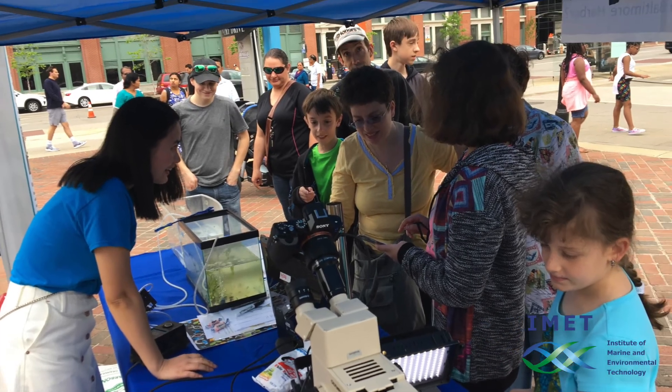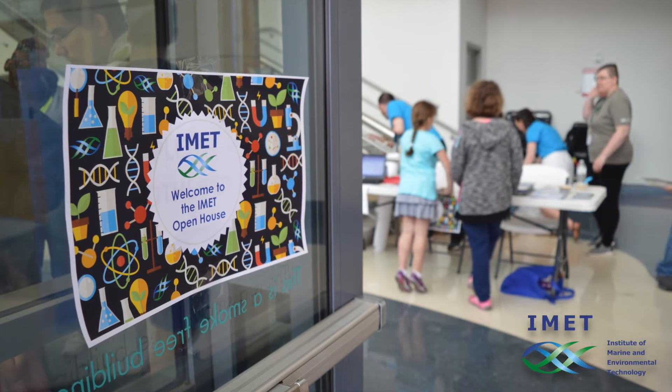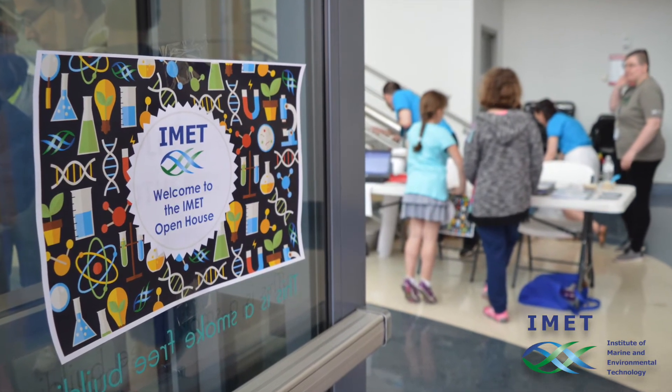Lots and lots of people came, many kids, which was great to see. A couple of kids were overheard saying, "Wow, I really want to be a scientist now," and that's what we're trying to achieve. Our open house is an annual event and it's always the first Saturday in May, and if you didn't make it this year, we really hope to see you next year.